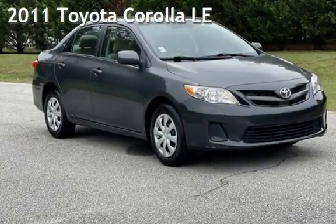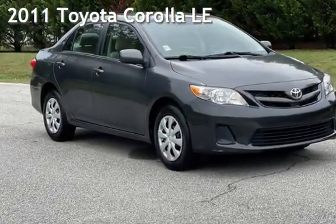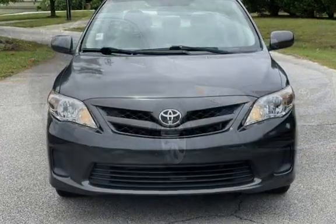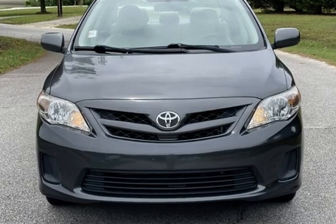Presenting a pre-owned 2011 Toyota Corolla LE. This four-door sedan has a four-cylinder, 1.8-liter i4 engine, with front-wheel drive, and an automatic transmission.